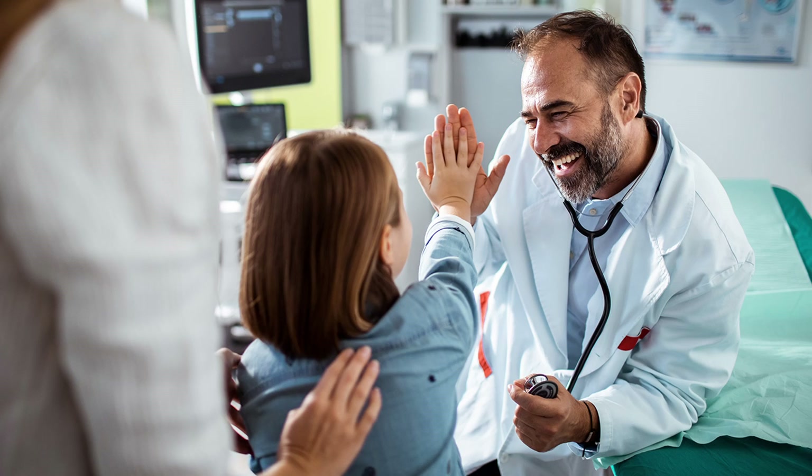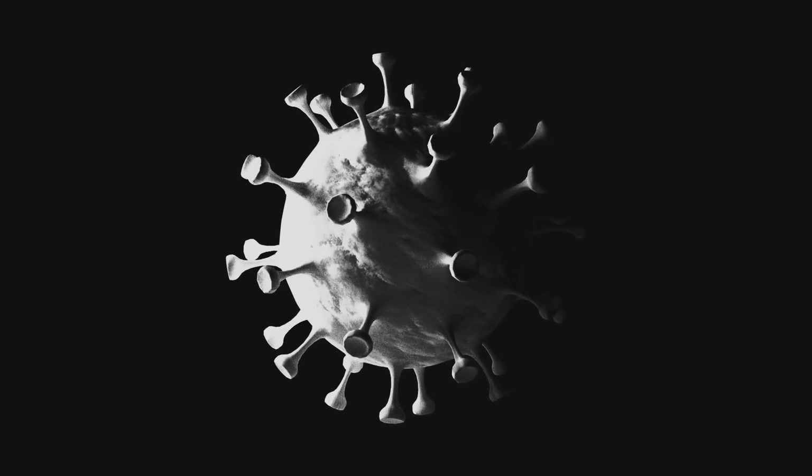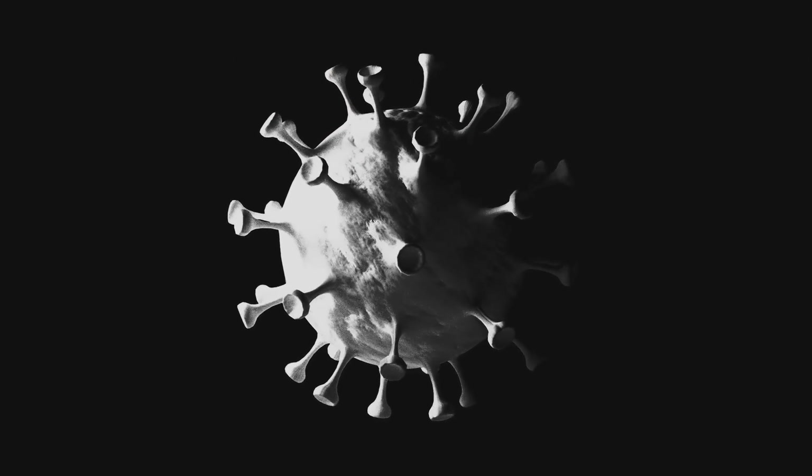Why viruses? Well, viruses are usually good at sneaking — they're good at hiding from our immune system, and they're good at penetrating our body cells and delivering their content into the nucleus. This is why we chose viruses, not bacteria or parasites.